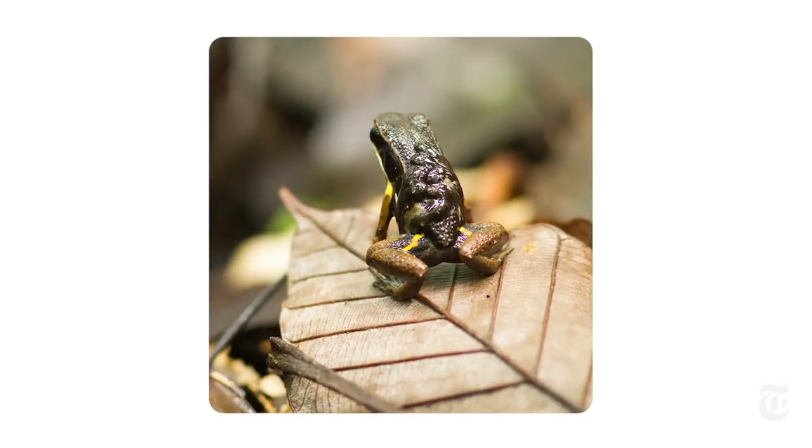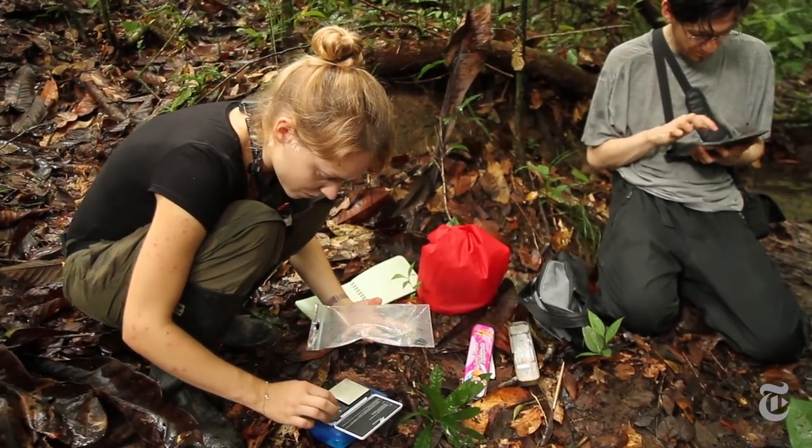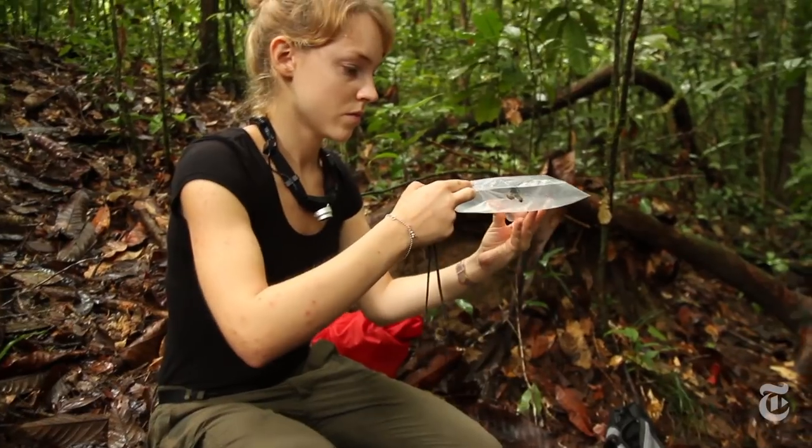What really surprised the scientists was how simple it was to trigger this complex behavior. Tadpoles on the back, off goes the frog. They would even carry tadpoles from a different frog. Pretty puzzling, but the study of amphibian behavior is still in its infancy, and no doubt there will be a lot more research.